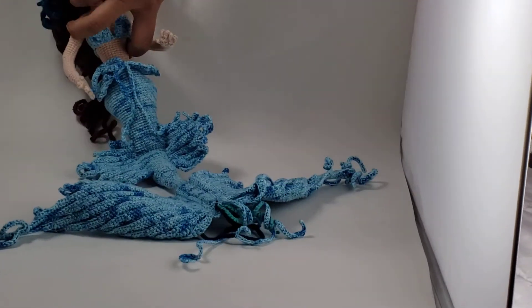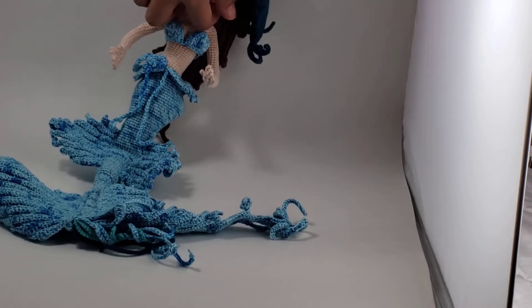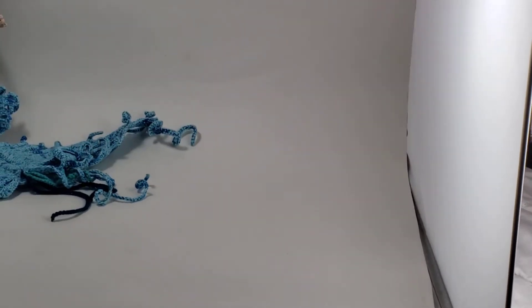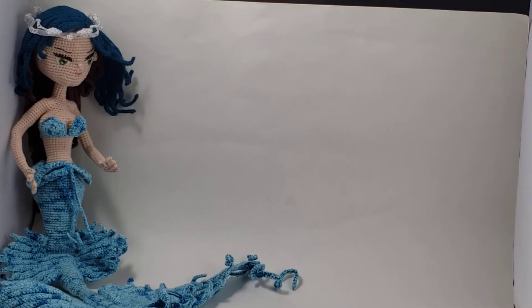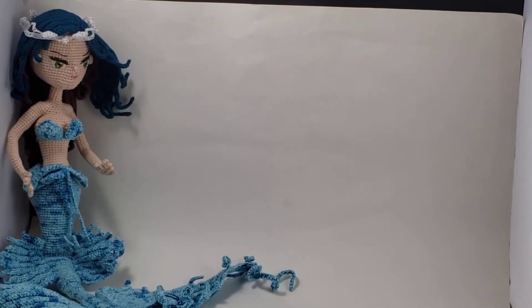As you can see, this is the biggest amigurumi project that I have probably ever done. I got her to sit and you can't see her anymore — there she is. Okay so this is the biggest amigurumi project I have ever done. This is Serena — Emma the mermaid.